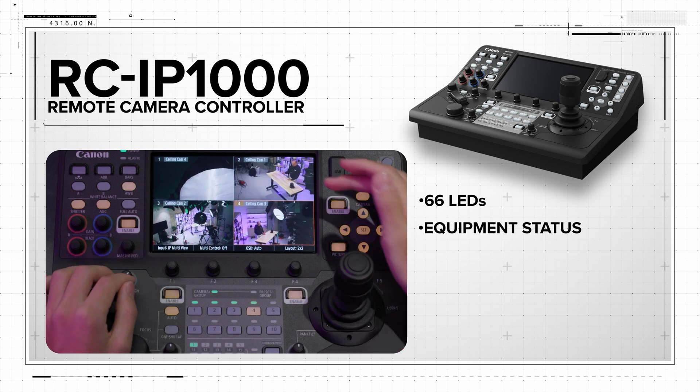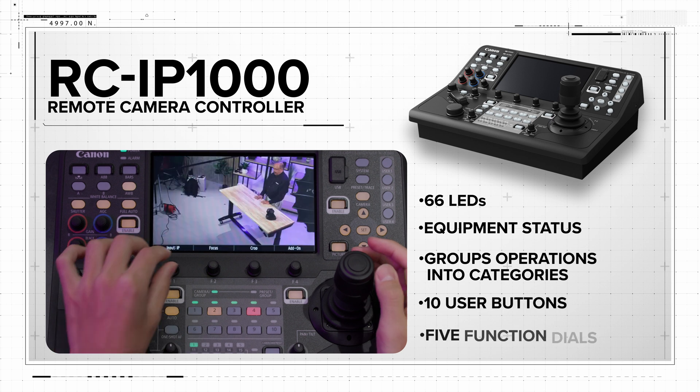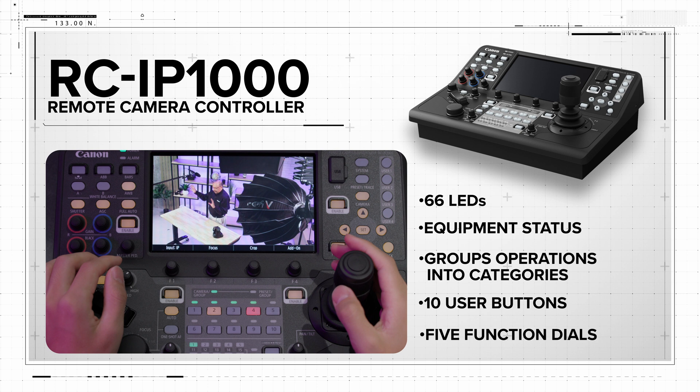The controller's button layout groups operations into categories, and user buttons and five function dials can be configured, ensuring operators can instantly engage the functions they want.